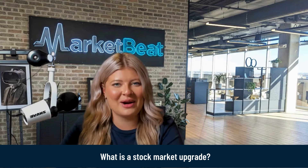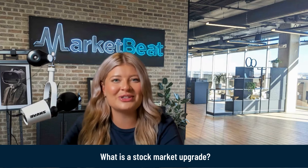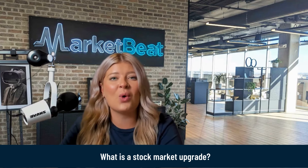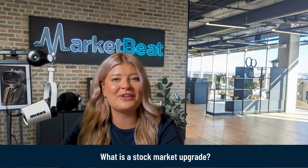So what is a stock market upgrade? Essentially, it means that an analyst believes a particular stock is undervalued and they recommend buying it or holding off from selling it. They may also provide a new price target for the stock.